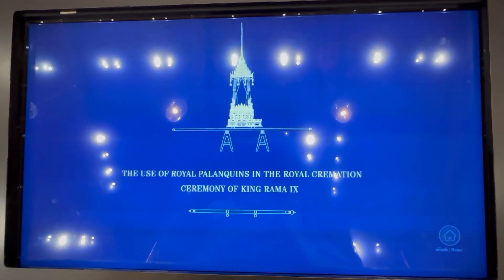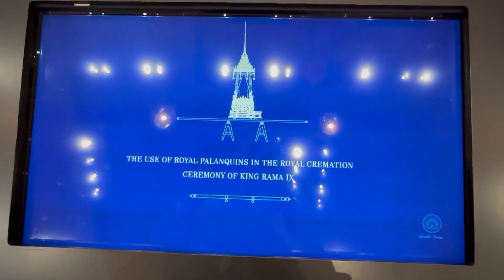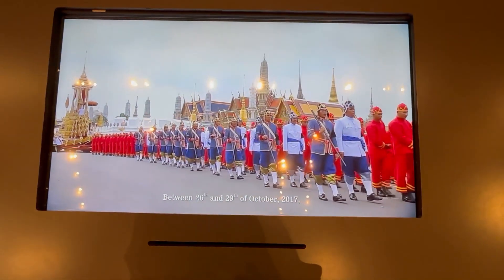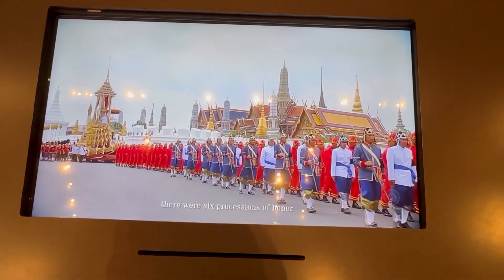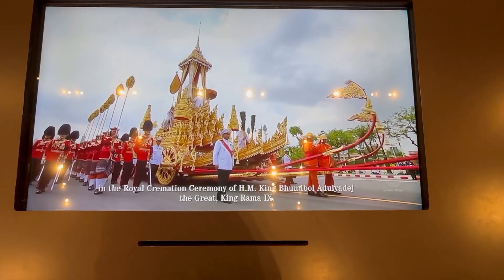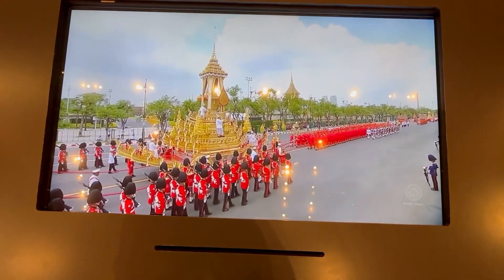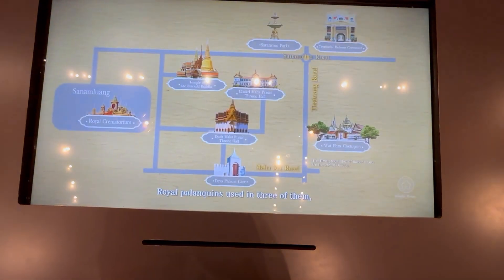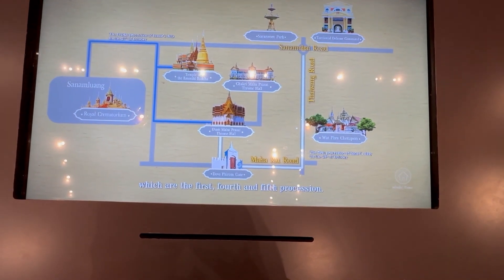The use of royal palanquins in the royal cremation ceremony of King Rama the 9th. Between the 26th and the 29th of October 2017, there were six processions of honour in the royal cremation ceremony of His Majesty King Pumipong Adunyadeh the Great, King Rama the 9th. Royal palanquins are used in three of them, which are the 1st, 4th and 5th procession.